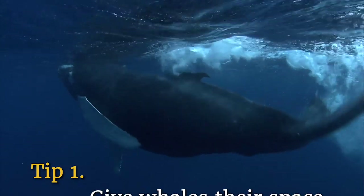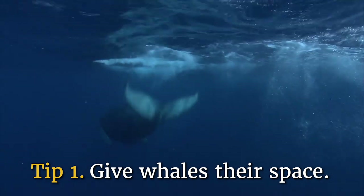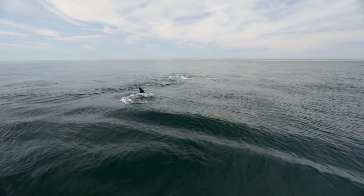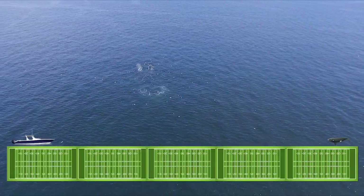Tip number one: give whales their space. Whales are large and they need a lot of room to live healthy lives. Give them their space and view them from a distance. By law, endangered right whales shouldn't be approached closer than 1,500 feet — about five football fields away.